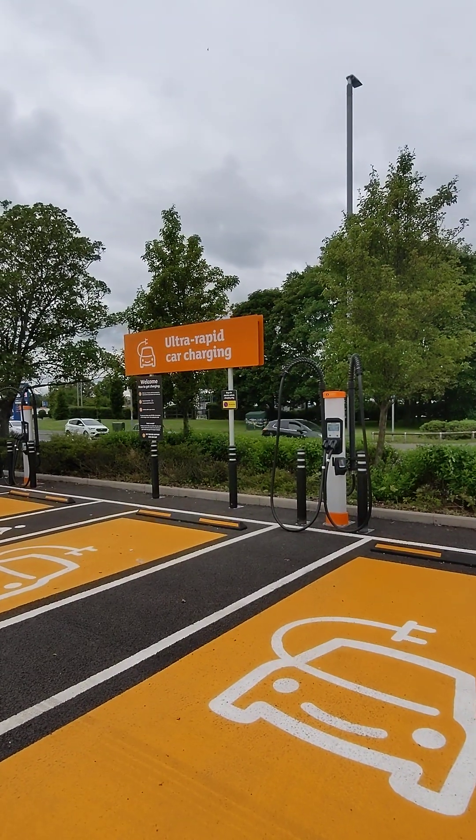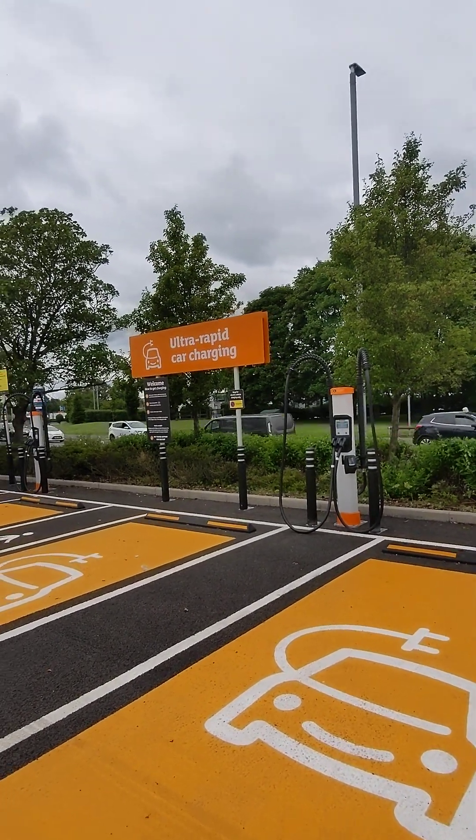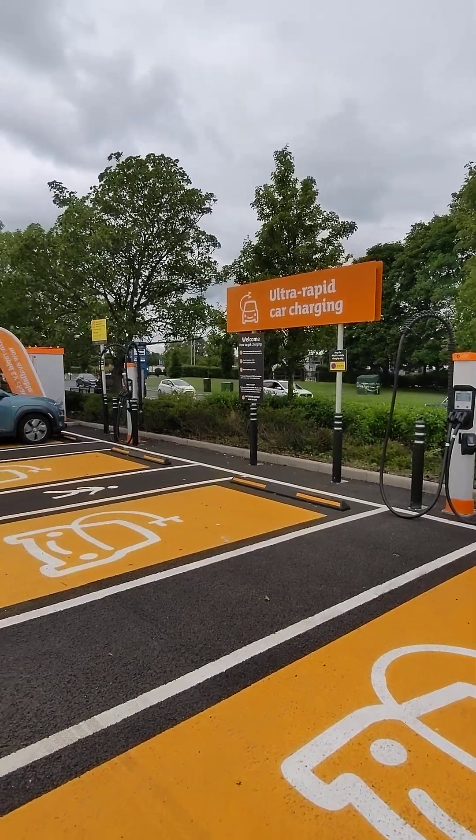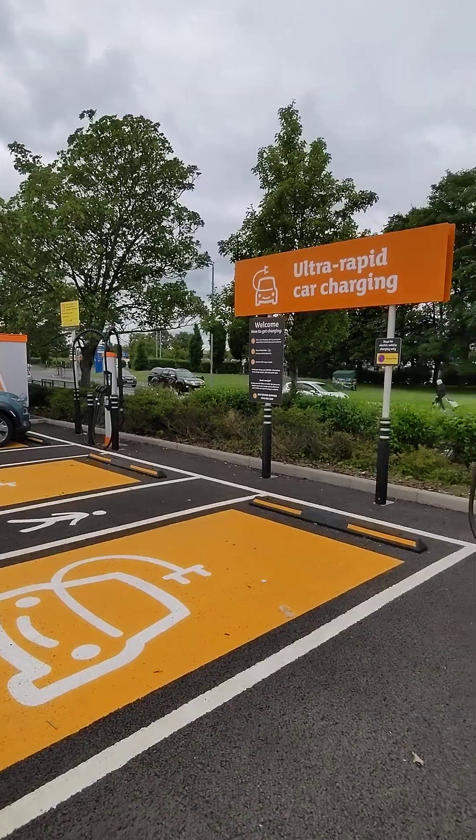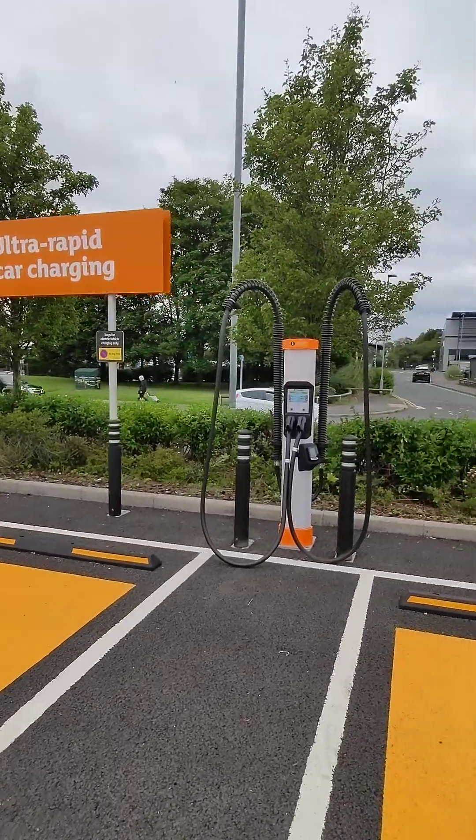We're here at the Sainsbury's rapid charging hub over in Bishop Auckland, one of the first couple of sites to go live from Sainsbury's. They've chosen some extra special kit and they've done a reasonable job.